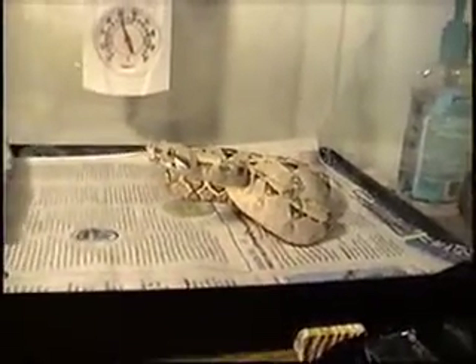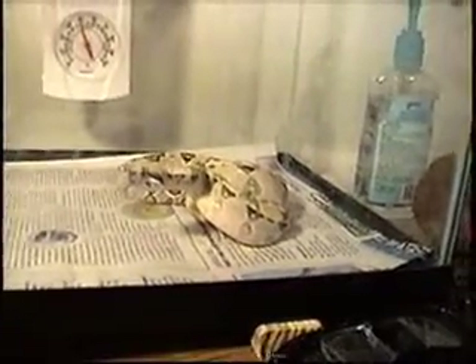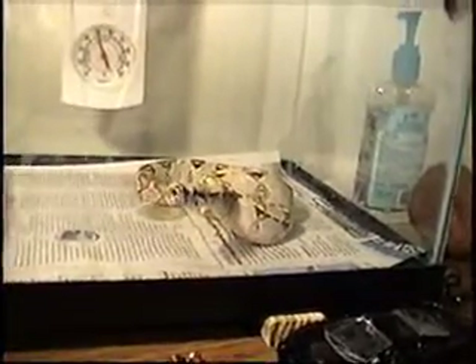Looks like he's got a toothpick. He's still in the mood to bite and attack. So you should never get near a snake after it feeds, because right now he might charge at the screen — and wouldn't that be a sight to see.